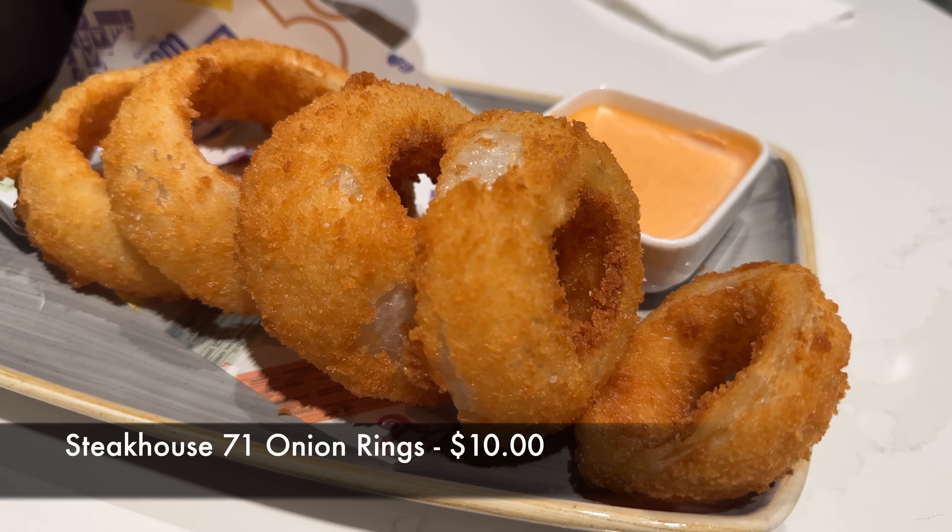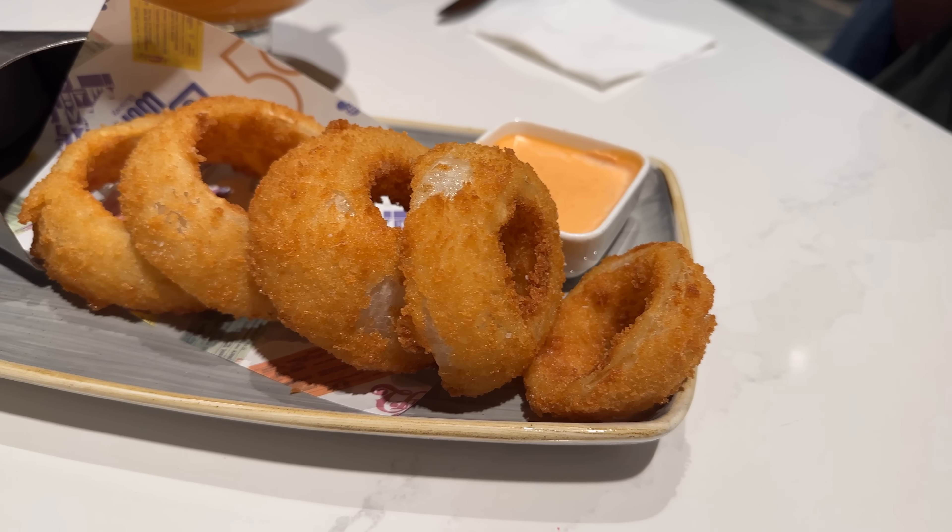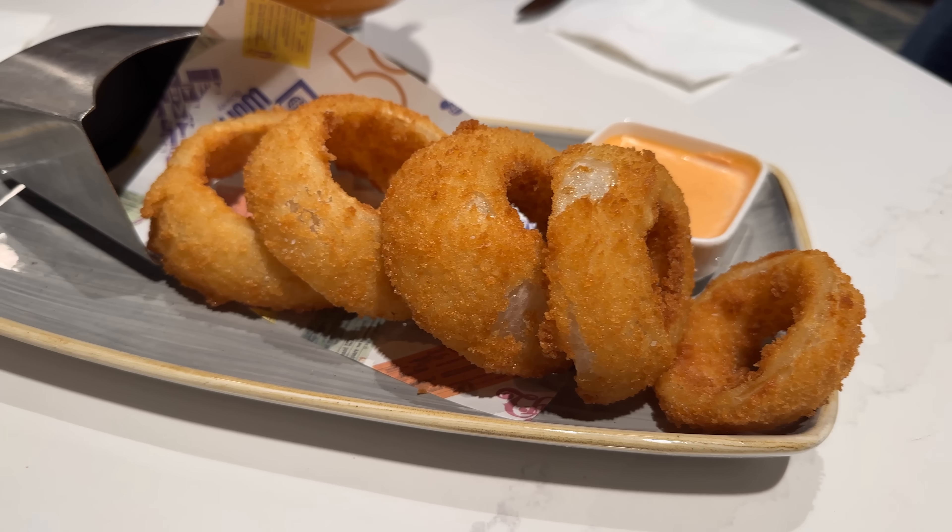For an appetizer today, we got the Steakhouse 71 onion rings, and these were a pleasant surprise in terms of their lightness. They were very light for an onion ring, not too heavy on the breading. What we learned is that's largely due to the fact that they don't use an egg wash on the onion rings — instead they use something I've never personally heard of, which is a mushroom wash. They were also served with a little bit of a spicy aioli. Great little shareable appetizer — I think there were six onion rings total on the plate.